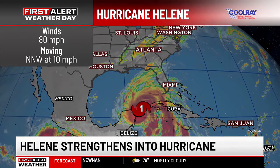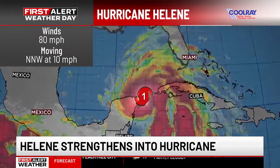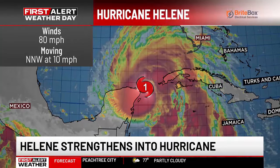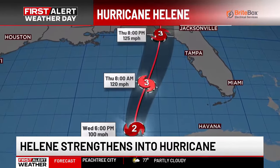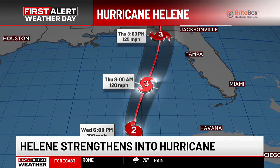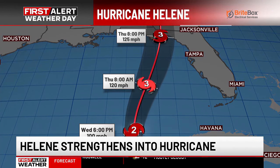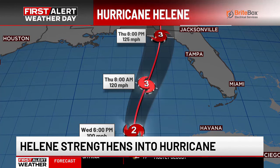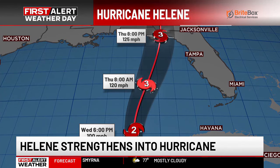In addition to Helene now being a hurricane, we also have an updated track. It's a little bit stronger compared to what we were seeing earlier this morning. Throughout the course of the day, it will continue to move northeast and get closer to Florida. We are forecasting this to still be a major hurricane at landfall Thursday night along the Big Bend region of Florida. Those winds have increased to 125 miles per hour at landfall.